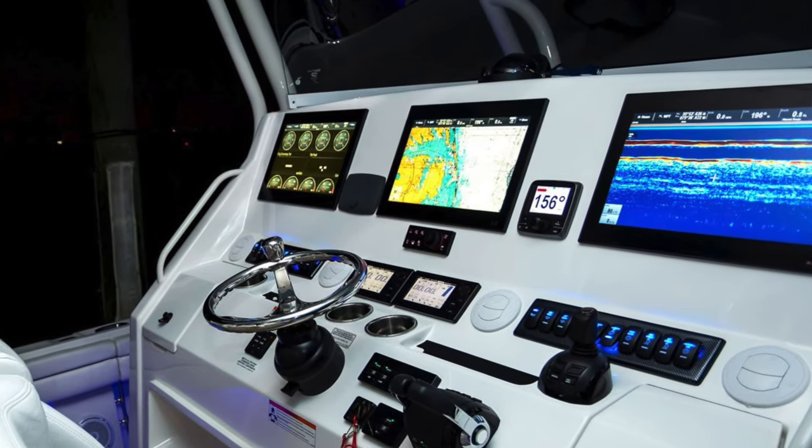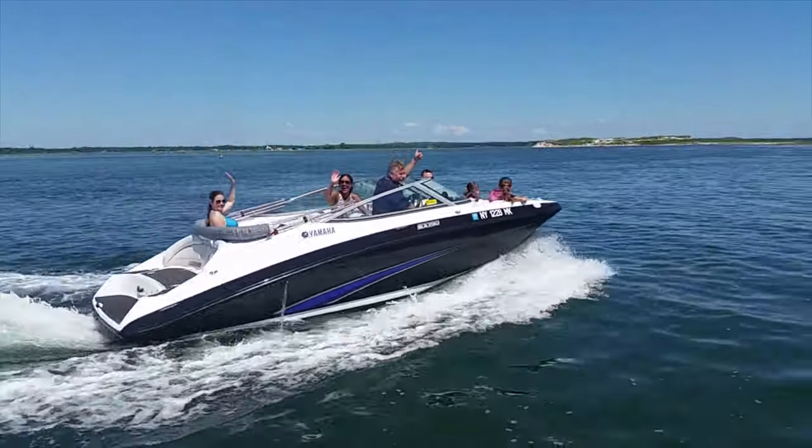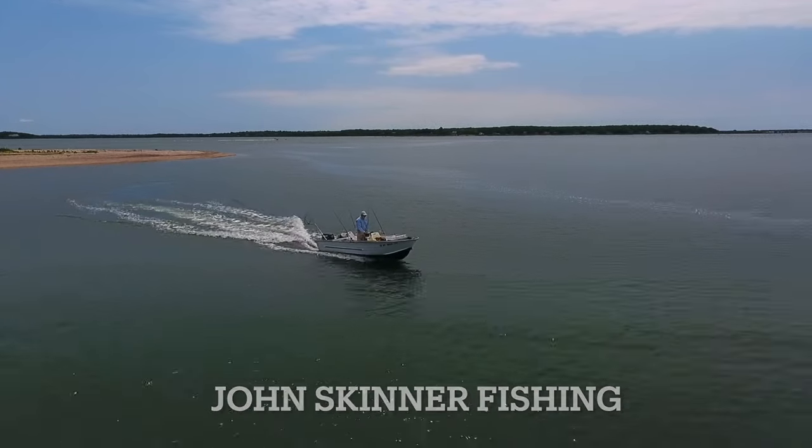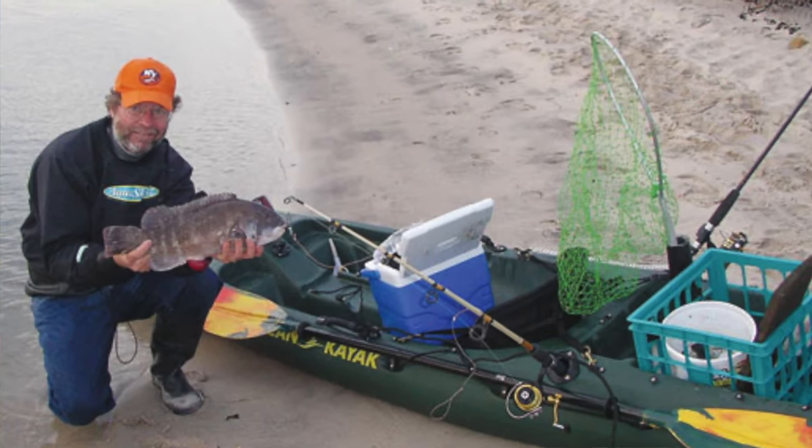I want to tell you about something really great that you can all own — a tool, something that every boater should have — and I am talking about the Navionics app on a smartphone. Anyone can download this; it doesn't make a difference if it's iOS or Android, and it really doesn't make a difference what kind of boater you are.